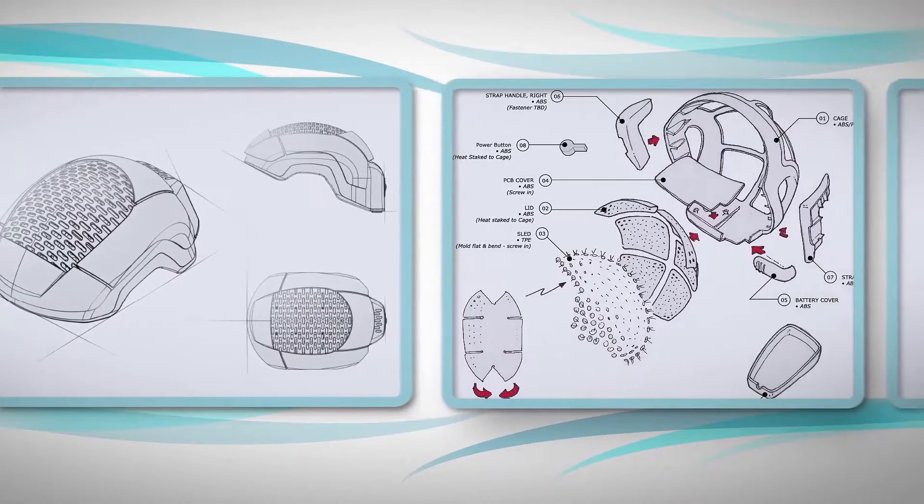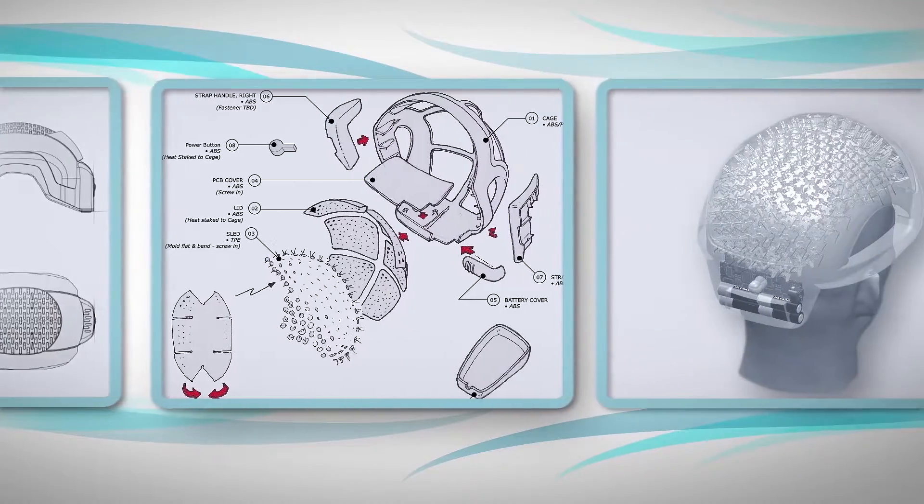With my Ph.D. in biomedical engineering and as a former NASA scientist, I knew there had to be a better solution that allowed me to rid myself of medications and regain my hair using technology.